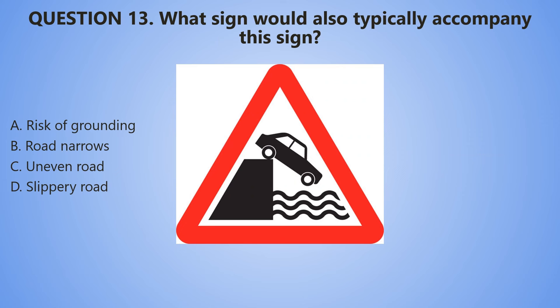Question number 13. What sign would also typically accompany this sign? A. Risk of grounding. B. Road narrows. C. Uneven road. D. Slippery road.